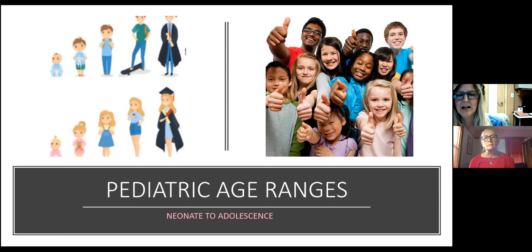When we talk about age group differences: a neonate is zero to 28 days; an infant is one month to a year; a toddler is one to three; a preschooler is three to five; school age is six to ten; and 11 and up is considered an adolescent.